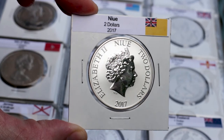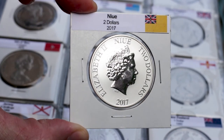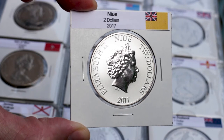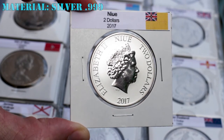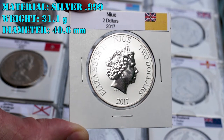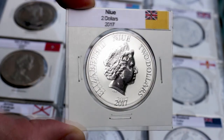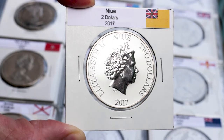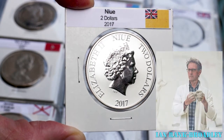Some of the most collectible coins in the world come from this small island in the middle of the South Pacific. One of these coins is the two dollars I brought you today. It is made of pure silver, with a weight of 31.1 grams and 40.6 millimeters in diameter. Niue is a member of the Commonwealth of Nations, so the obverse features a portrait of Queen Elizabeth II, designed by Ian Rank-Broadley.